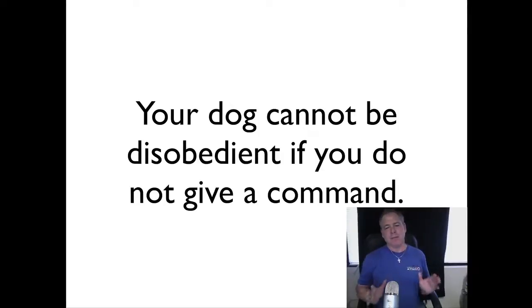Your dog cannot be disobedient if you do not give a command. That is one of the best phrases I was taught early in my career — one of our trainers out of Niagara Regional Police, Bob Wright, said this one day and the clouds opened up. It's so important: if you have groceries in your hands and you're working on sit-stay but you're not quite ready, and you know you can't follow through — do not say 'sit.' If he doesn't do it, the dog is being disobedient.